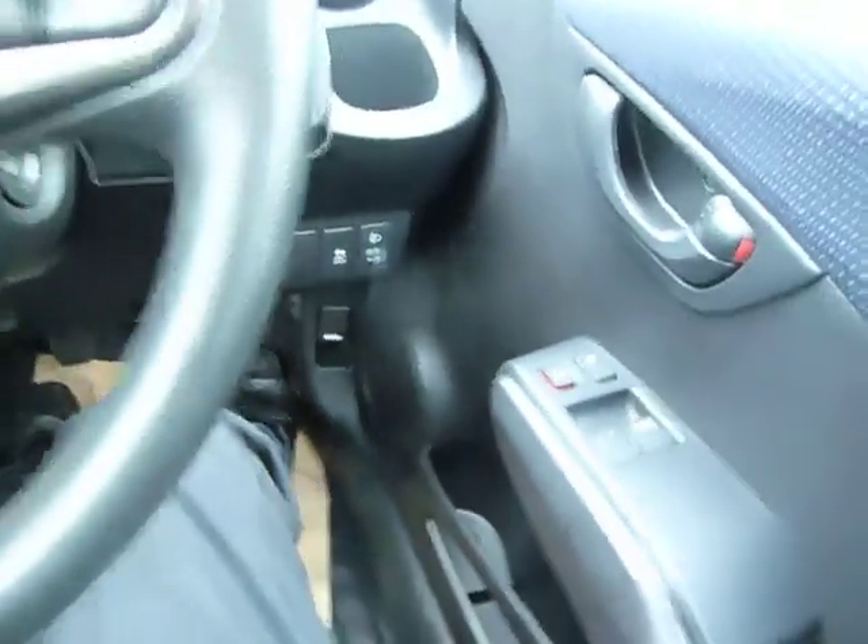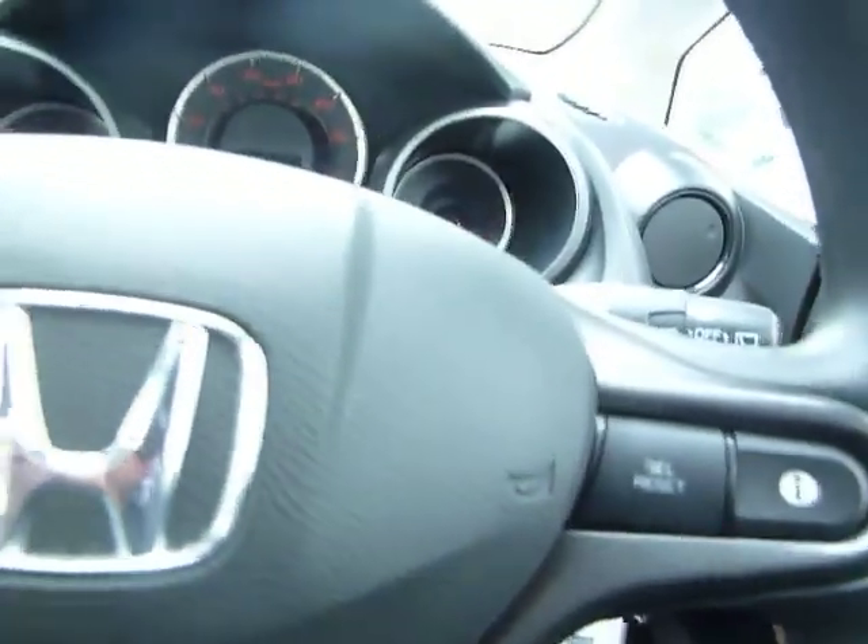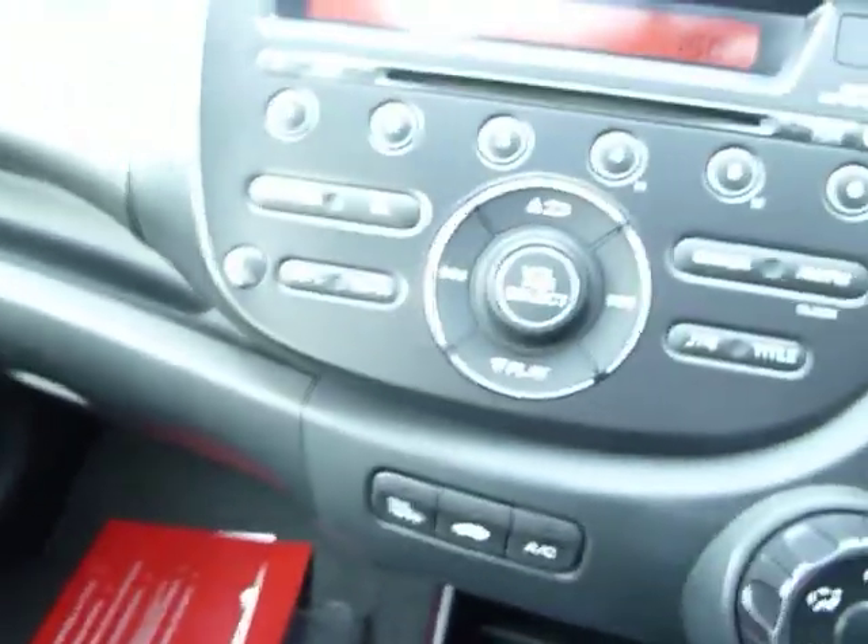Just getting in the car — it has stability assist, height adjustment on the driver's side, electric door mirror adjustment, and a nice 1.2 VTEC engine, so quite sprightly for a 1.2. It's showing 28,600 miles, air conditioning as mentioned, radio, CD, auxiliary input, and a power outlet.